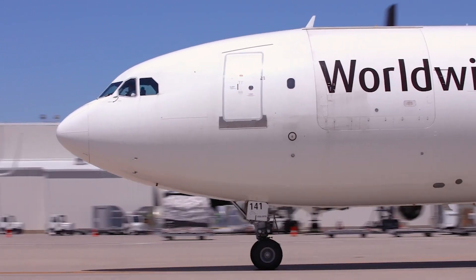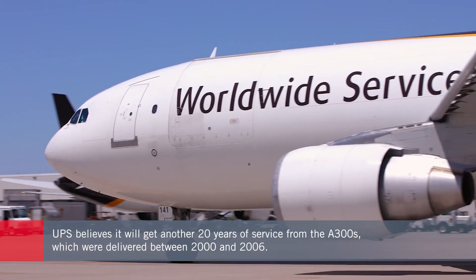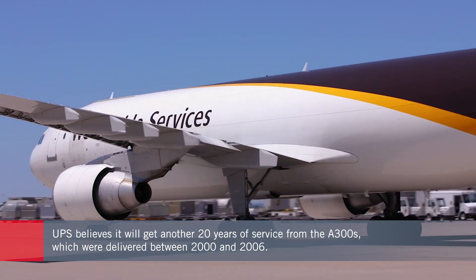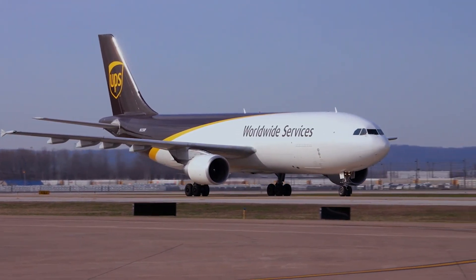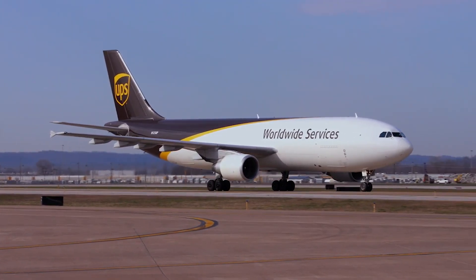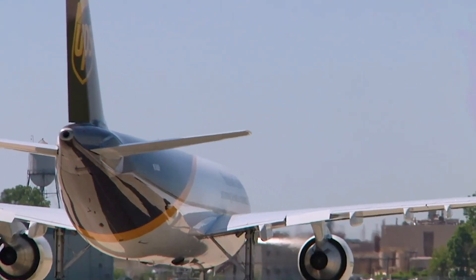UPS believes the upgrade will guard against obsolescence for the A300s until at least 2035. Of course, these aircraft are still powered by the original Pratt & Whitney PW4158 turbofans, which are not exactly at the cutting edge of fuel efficiency. So it remains to be seen whether UPS and other carriers might be able to make the business case to modernize the engines too.